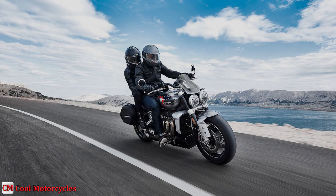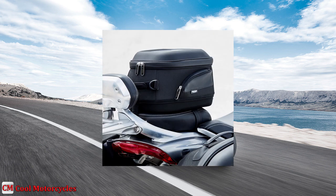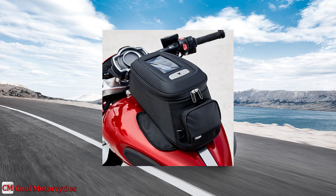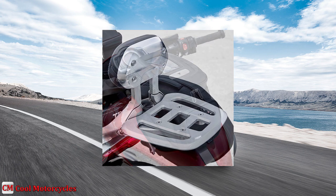The Rocket 3R and GT can be tailored to suit your own riding preferences with over 50 genuine Triumph custom accessories that were all designed, engineered, and tested alongside the development of this motorcycle.